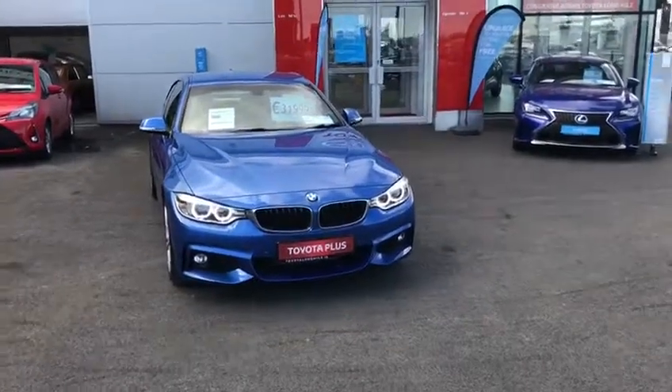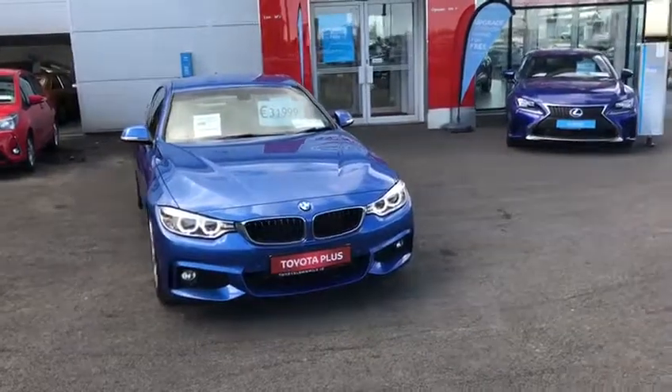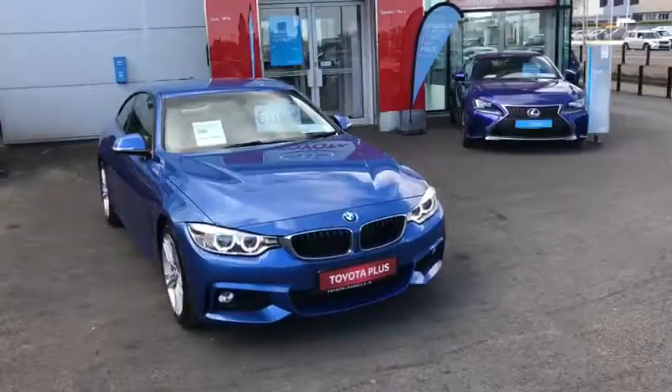Hello and welcome to Tierra Longwell. Today I'd like to introduce you to this 2015 BMW 4 Series M Sport.